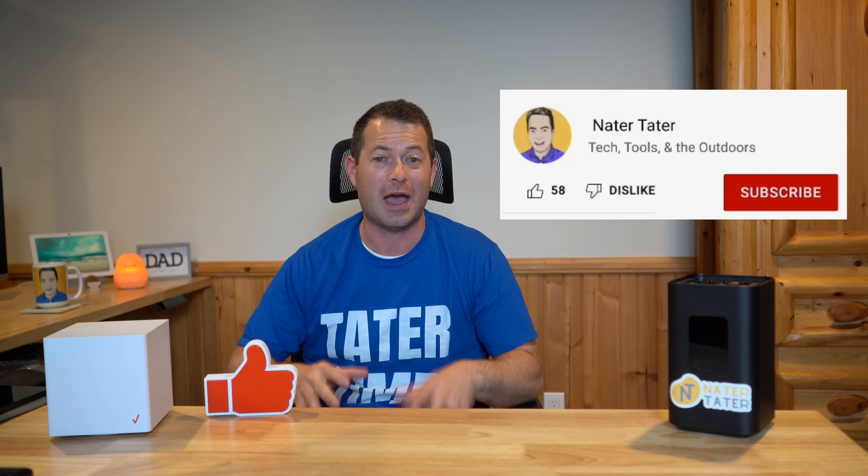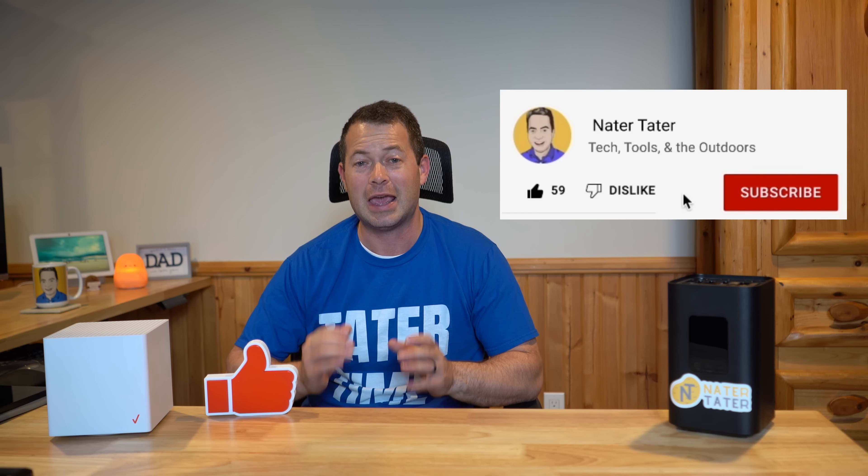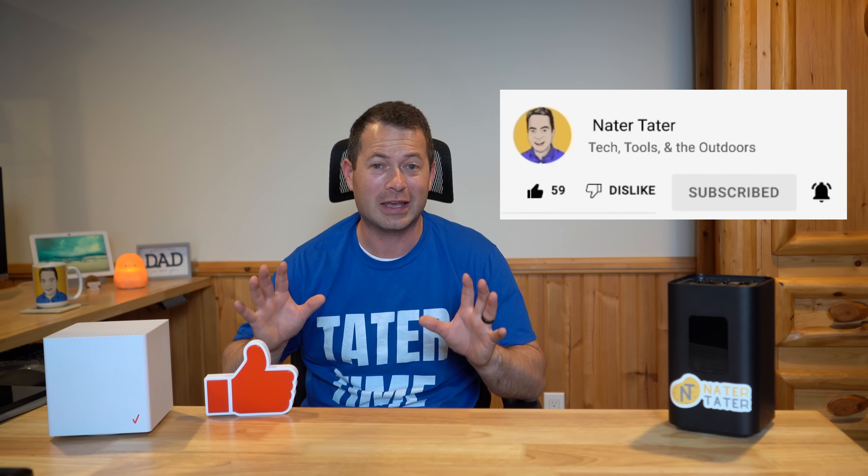I want to go over each of those here together in a combined video. If you have not watched my channel, I am Nate, and this is the NaterTater channel. I cover all kinds of topics from smart home, DIY, and networking. And one of my biggest ones is actually 5G home internet.